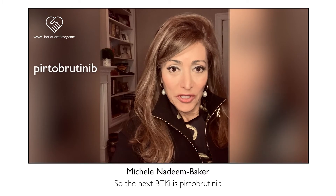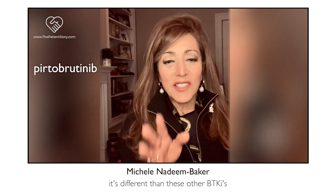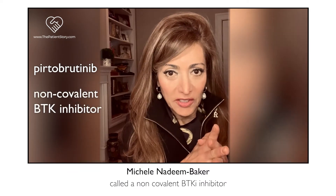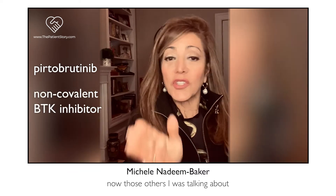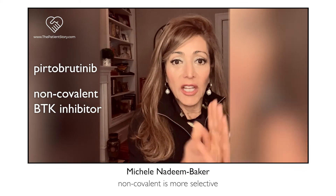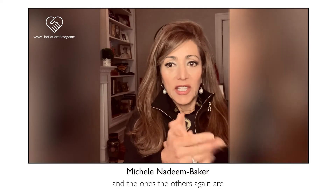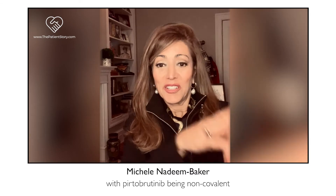The next BTKi is pirtobrutinib. This one is pretty new — it's currently in trial. It's different from other BTKis in that it's a non-covalent BTK inhibitor. The others we've been on — ibrutinib and acalabrutinib — are considered covalent. Non-covalent is more selective and reversible, with pirtobrutinib being non-covalent.